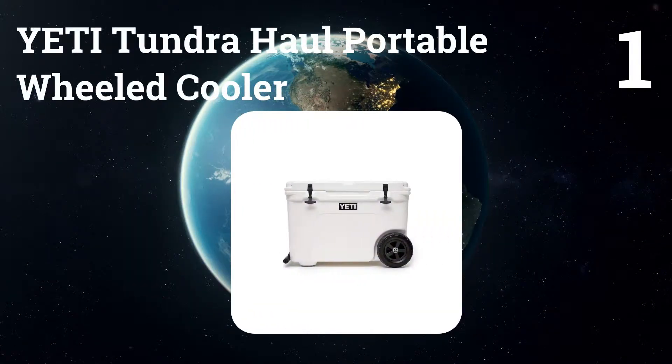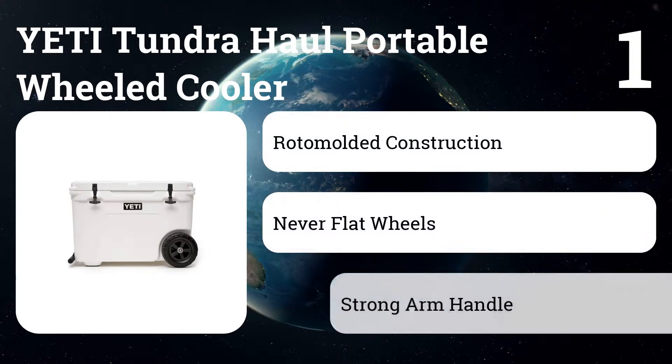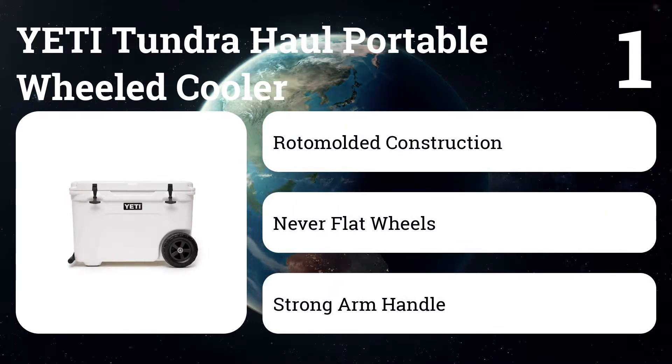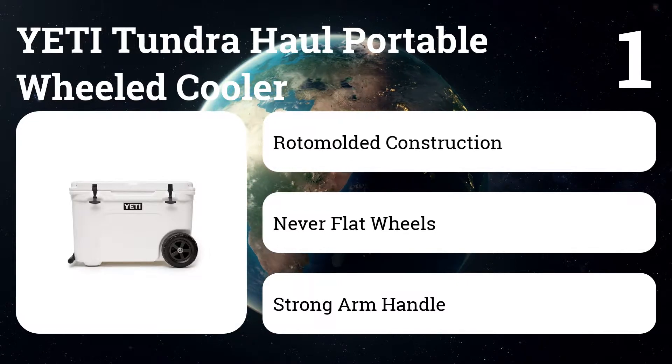Number 1: Yeti Tundra Haul Portable Wheeled Cooler. Yeti finally has a wheeled cooler — fans of the brand have been requesting this for years, and their prayers have been answered. The Tundra Haul can carry 45 cans or 55 pounds of ice, all made easier with its burly never-flat wheels and durable aluminum handle.